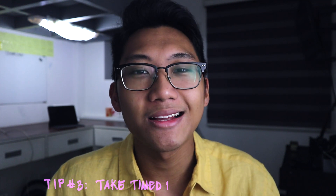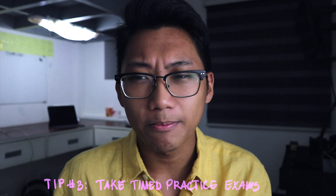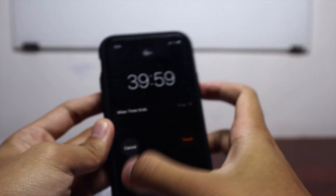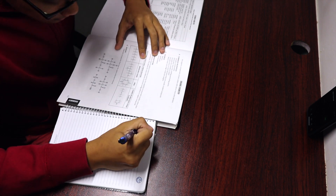The third tip is to take timed practice exams. NMAT is a timed exam, and having timed practice exams helps you simulate what it feels like to be under that kind of time pressure. According to the same author I mentioned, this manner of studying actually improves your performance and boosts learning because you have to actively recall or retrieve the information you need. Being unable to answer a question is a good signal that you need to restudy that part of the exam.